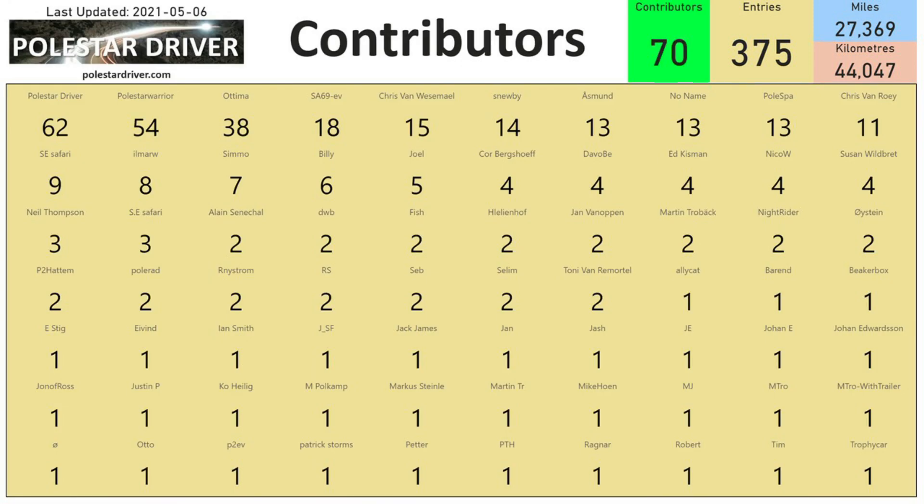The next slide shows contributors. I've fitted most of the names onto this page, so you'll see your name and the number showing how many trips have been submitted by that person. Thanks to every one of you who has submitted trip data — this is really useful and helps us get an accurate calculation of real-world range.